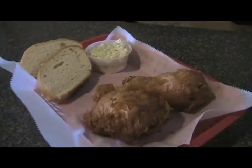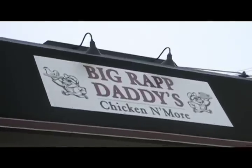One thing I know for sure: Big Rap Daddy's chicken is right on point. Whether you are in the snow or on a summer's day, that family style chicken at Big Rap Daddy's is unbeatable. I want to thank Dave Rapp and his great family for helping me out. Until next time, thanks for watching DeKalb's Dish.